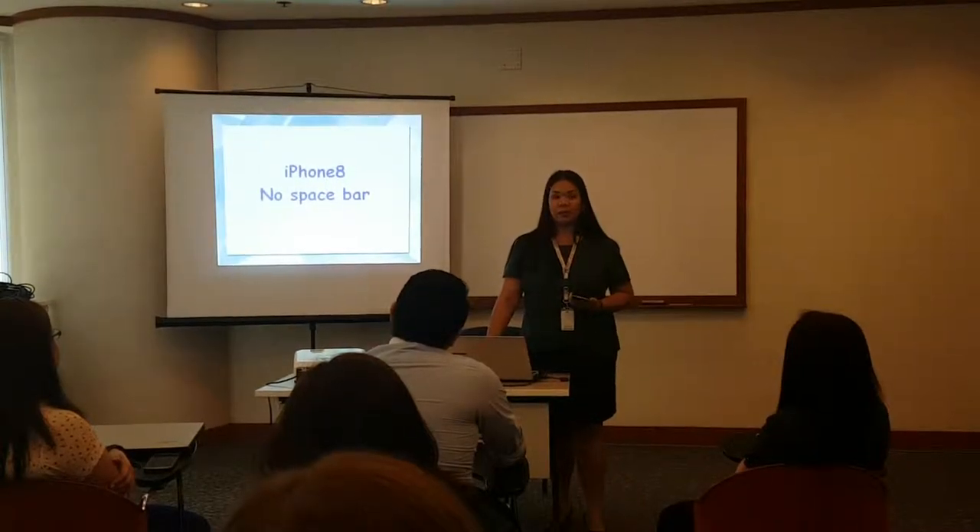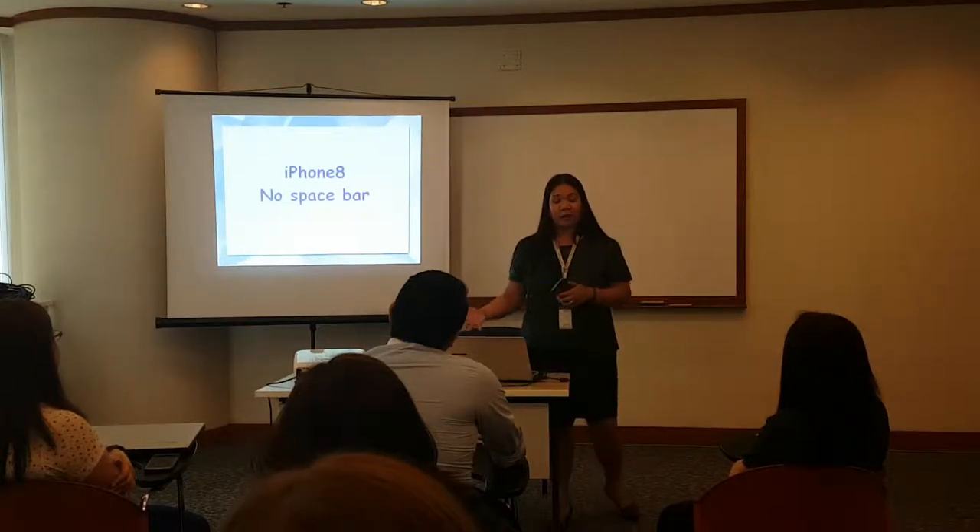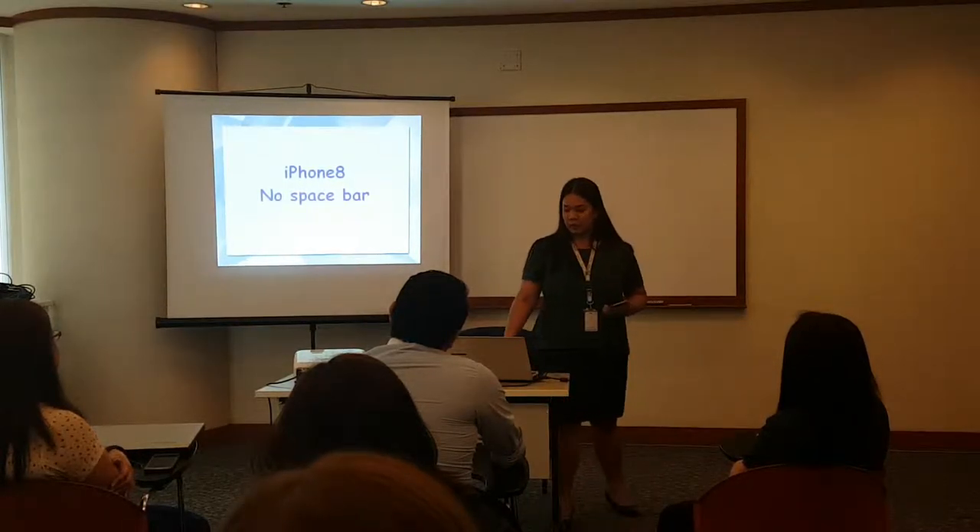Ladies and gentlemen, I will show you the most innovative product in the market: iPhone 8, no space bar.